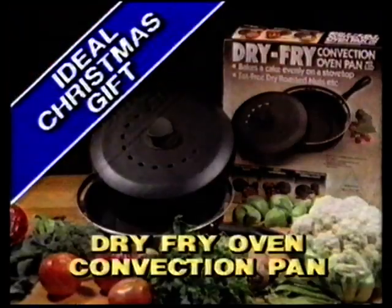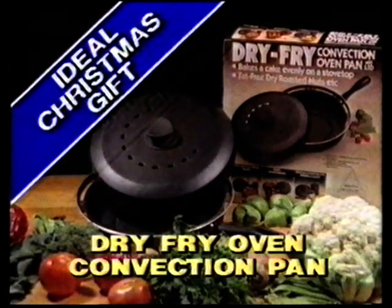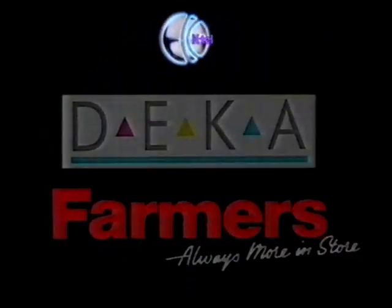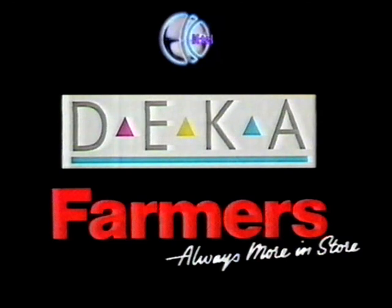Even burnt milk peels off. Get the new dry fry oven convection pan together with this 20-page European cookbook for only $49.95. Act now — new from K-Tel, available at participating Decker and Farmer's stores.